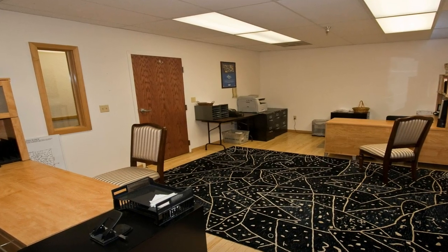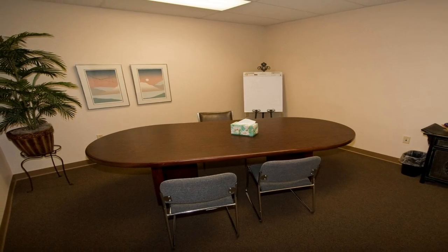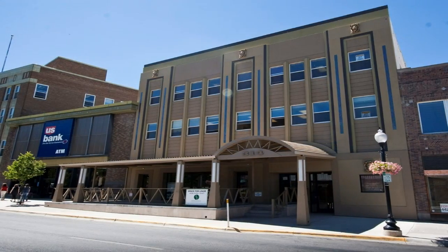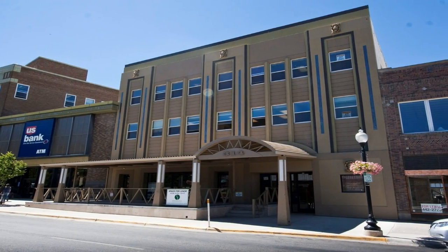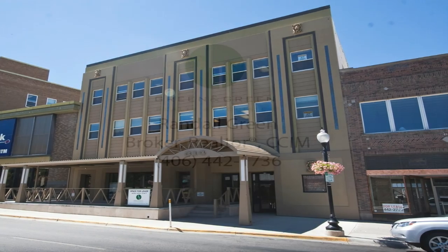It's a building like none other, an image for quality and a business for success. The Lion Building, 314 North Last Chance Gulch in downtown Helena. The Lion Building.